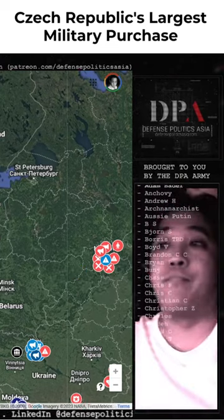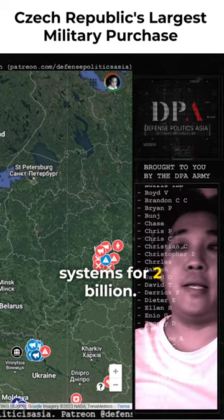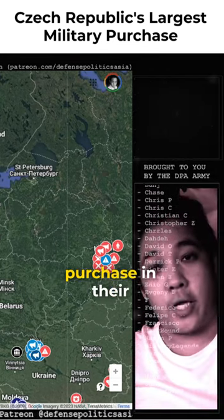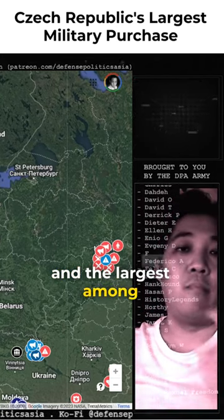Czech Republic will buy 246 of them from the Swedish BAE Systems for 2 billion euros. This is the largest military purchase in their history, or at least modern history, and the largest among their state contracts.